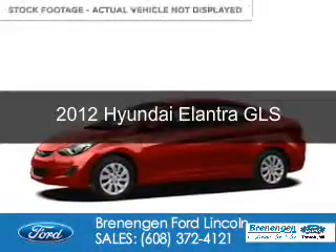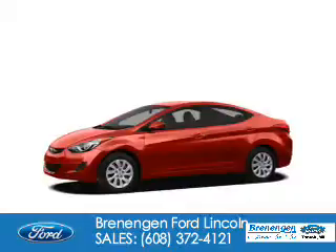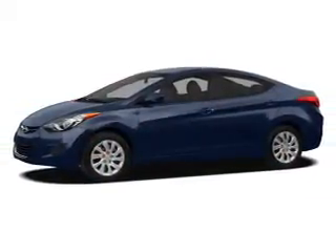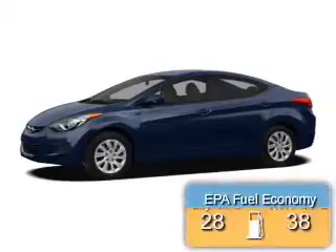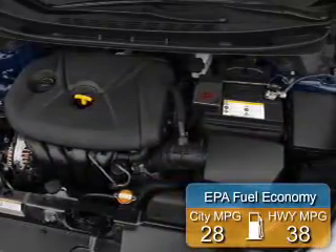This is a used 2012 Hyundai Elantra. It's powered by front-wheel drive, a 1.8-liter, four-cylinder engine, and a six-speed automatic transmission. Great fuel efficiency saves you money by requiring fewer trips to the gas station.